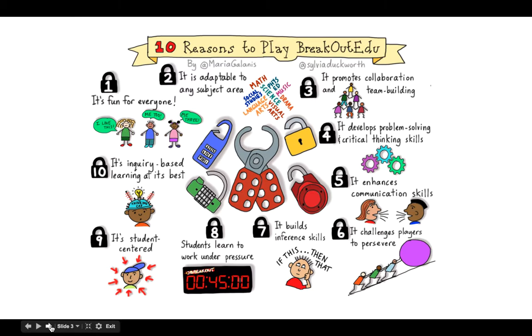So why would you want to use Breakout EDU in your classroom? Well, all sorts of reasons. First of all, it's a lot of fun, and students don't even realize they're learning as they go along. You can use it for any subject area, and the website has lots of free games already created. It's a great way to promote collaboration, team building, problem-solving skills, and critical thinking. It's also very important for team members to communicate and persevere. I like the opportunity for students to learn some grit — to persevere and not just give up right away.